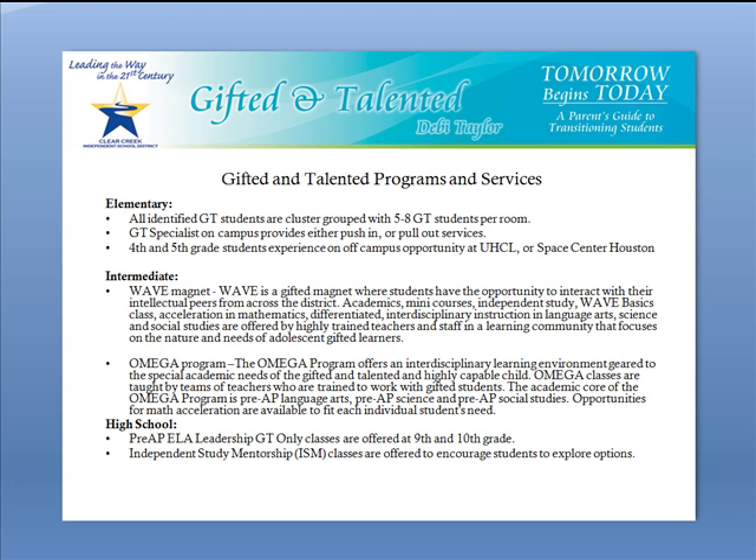We also have neighborhood school programs called the Omega program. The Omega classes offer a unique learning environment and they are taught by teams of teachers who are trained to work with gifted students as well. The academic core of Omega is Pre-AP Language Arts, Pre-AP Science, and Pre-AP Social Studies. Opportunities for math acceleration are available to fit each individual student's needs according to district policies. These courses offer an interdisciplinary learning environment.